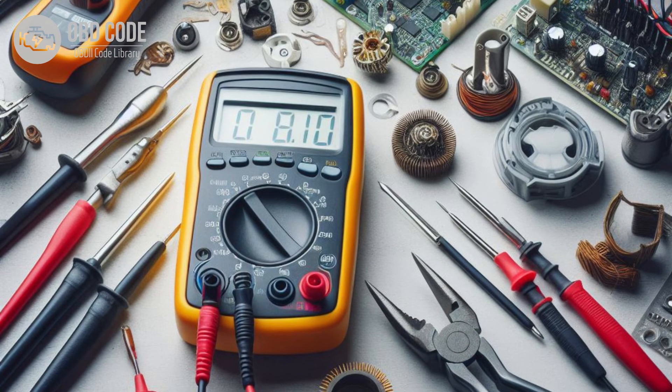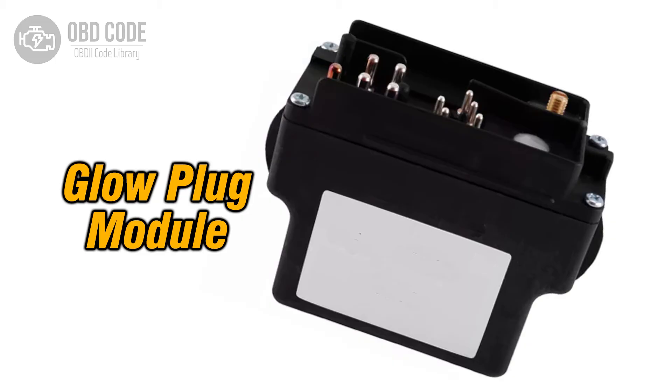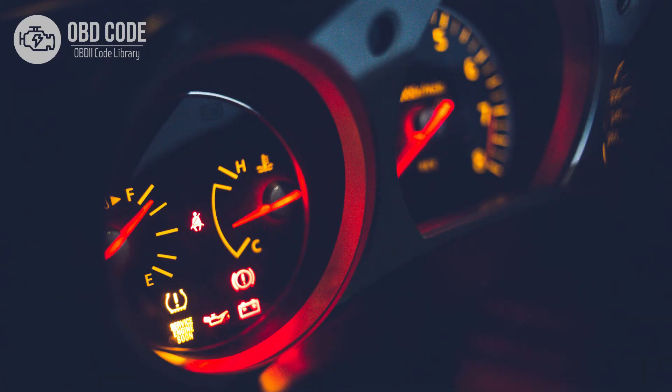Sometimes you might need to use special tools to figure out if there's a problem with the control module. If it's acting up, it might need to be fixed or replaced. Once you've found and fixed the problem, the glow plug warning light should go back to normal.